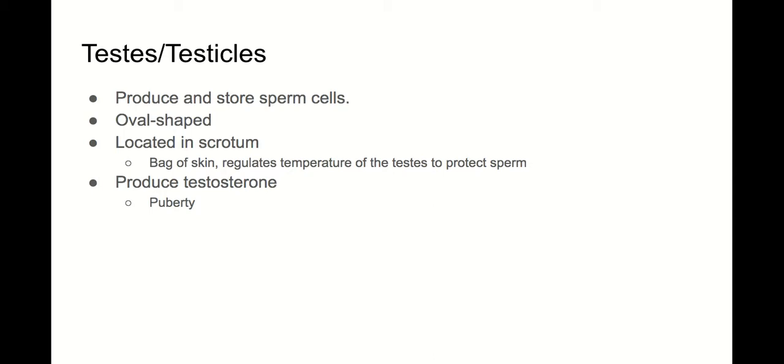The scrotum helps regulate the temperature of the testes to help protect the sperm. It will tighten its muscles to pull the testes closer to the body to keep them warm, and then the muscles will relax to have them hang further away from the body if the core body temperature is too hot. Sperm are very sensitive to temperature change, so that's why the scrotum — the bag of skin that hangs behind the penis — is so important in sperm protection.